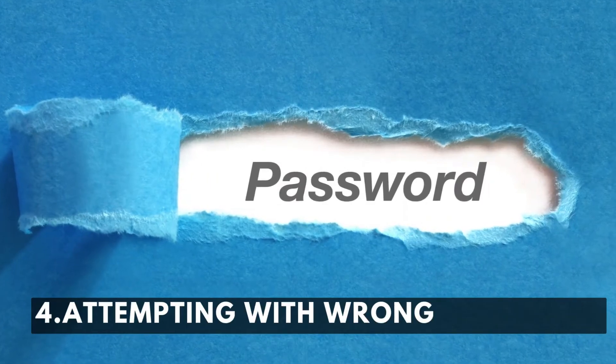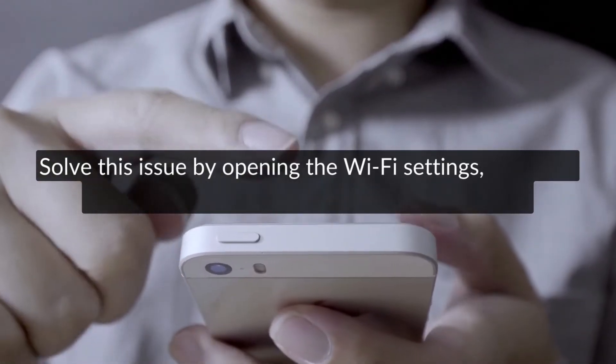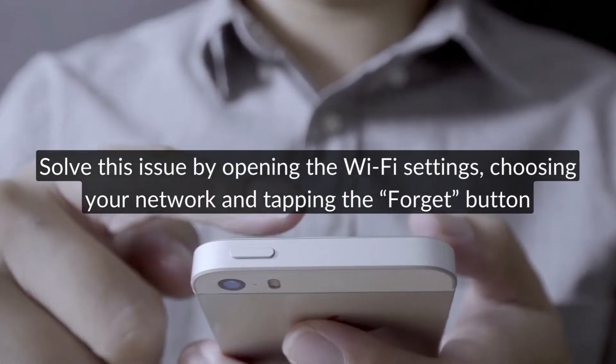Reason number four: attempting with the wrong password. Solve this issue by opening the Wi-Fi settings, choosing your network, and tapping the forget button.